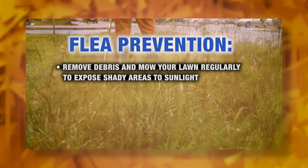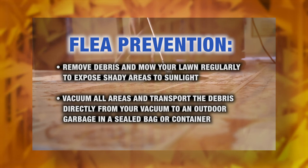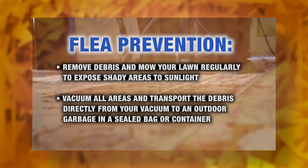Fleas like to hide in shady, humid, and warm areas like tall grass, dead leaves, and spots where your pets like to lie down. You'll want to remove debris and mow your lawn regularly to expose shady areas to sunlight. Inside the home, vacuum all areas and transport the debris directly from your vacuum to an outdoor garbage in a sealed bag or container. This prevents vacuumed eggs from hatching in your home.